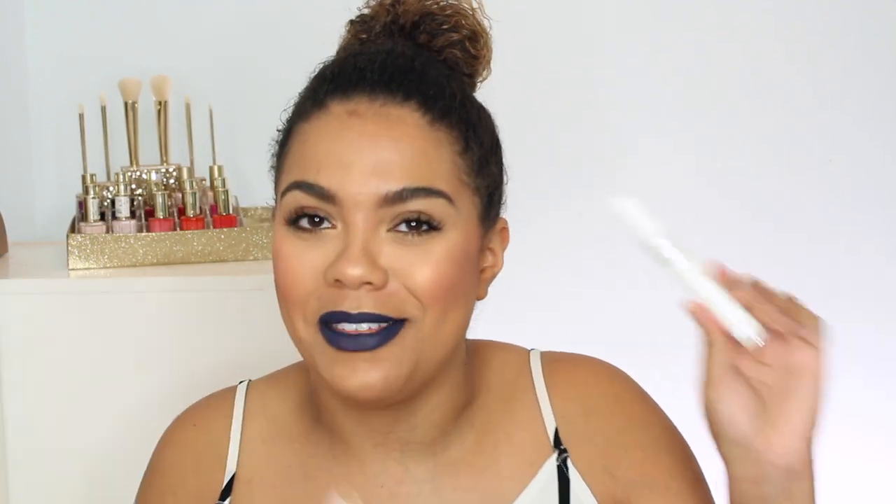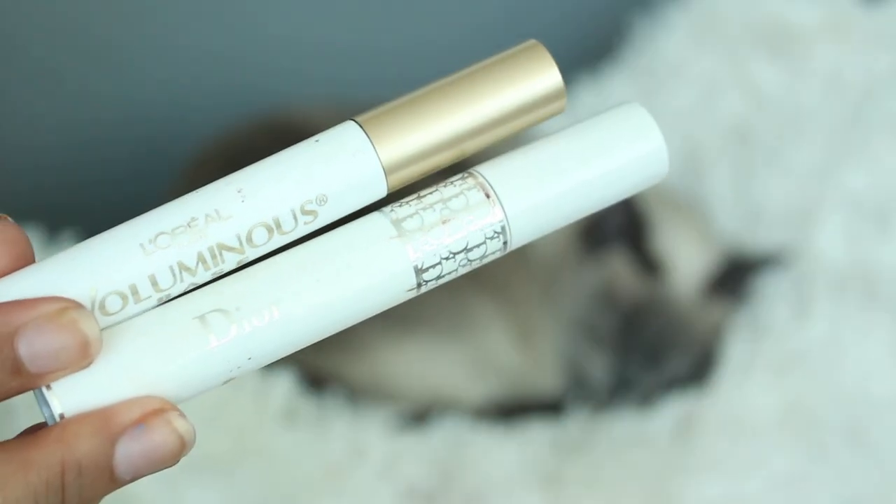In keeping with the theme of L'Oreal lashes, I want to talk lash primers. I've talked about this L'Oreal lash primer many times and I absolutely love it — I think it is so good. I definitely see a difference when I use this. Sometimes with lash primers you put it on and you're like, 'Did it do anything?' but with this I absolutely see a difference. It is the L'Oreal Voluminous Primer, and it is comparable to — and in my opinion way better than — the Dior Maximizer.